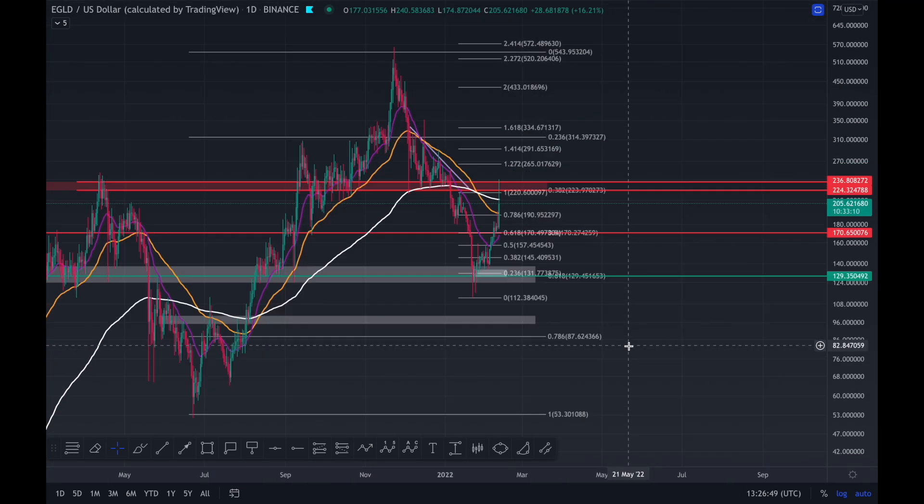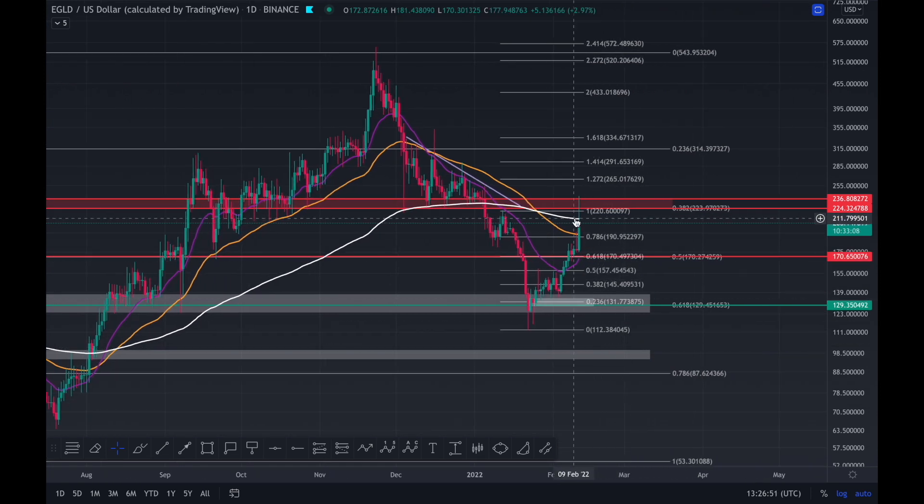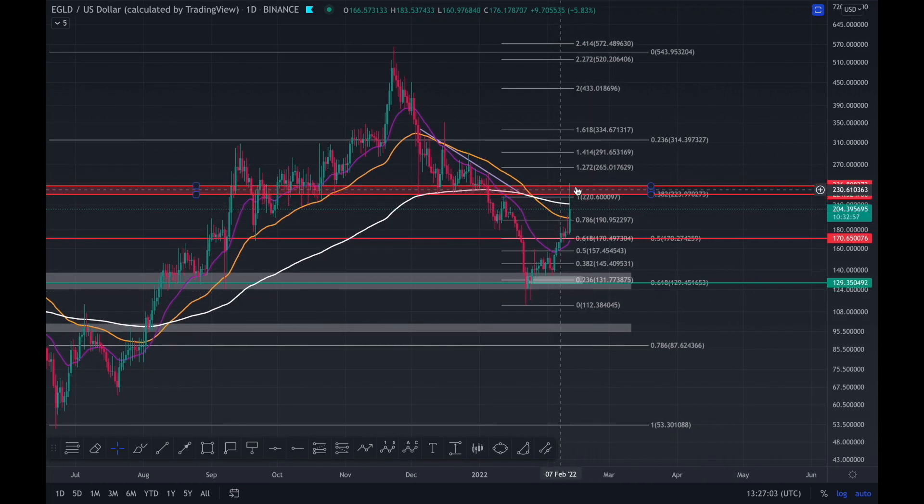We need to take a close look at this. You have met your 200 EMA technical target, because once you get above the 55 EMA you're going to the 200. We did retrace back to this high, and now if we close below this, we confirm it as resistance.